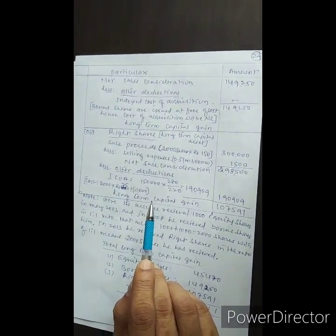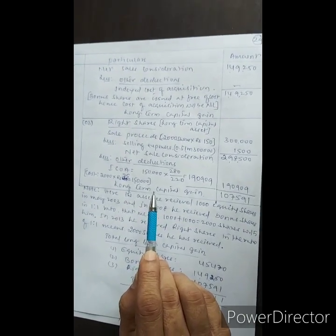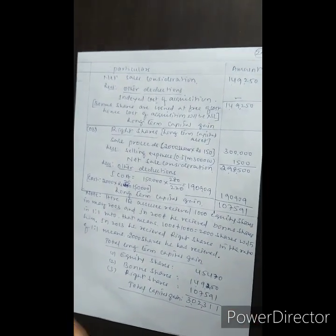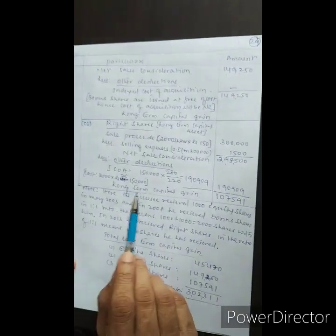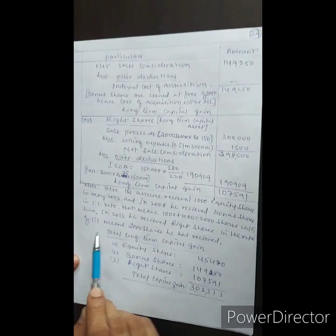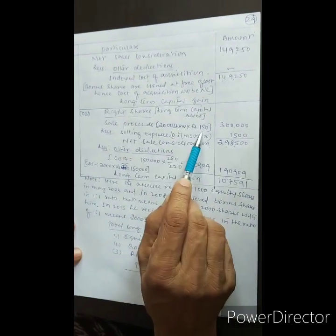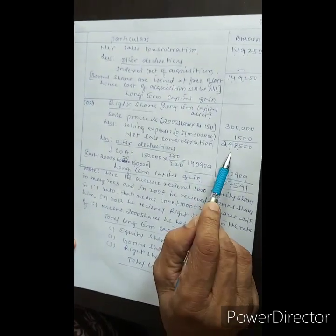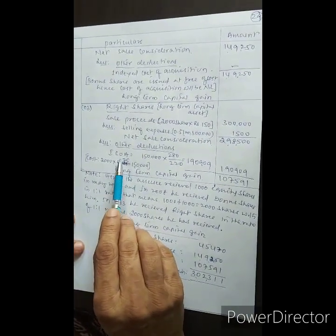Right shares: 2,000 shares at Rs. 150 per share — sale proceeds = Rs. 3,00,000. Less selling expenses: 0.5% on Rs. 3,00,000 = Rs. 1,500. Net sales consideration is Rs. 2,98,500.